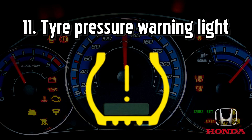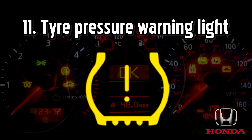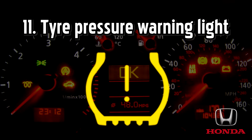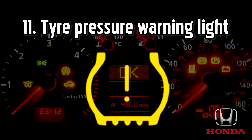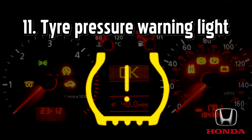Tire pressure monitoring warning light, also known as the run flat indicator, RPA, or low tire pressure warning light. Many cars are now fitted with tire pressure monitoring systems that will let you know when the pressure falls. This could happen over time or it could be because of a puncture. The light often appears with an on-screen message to let you know which tires you should check.